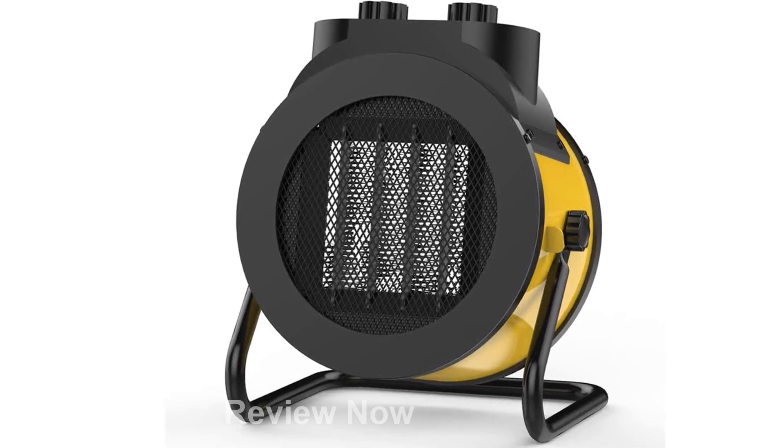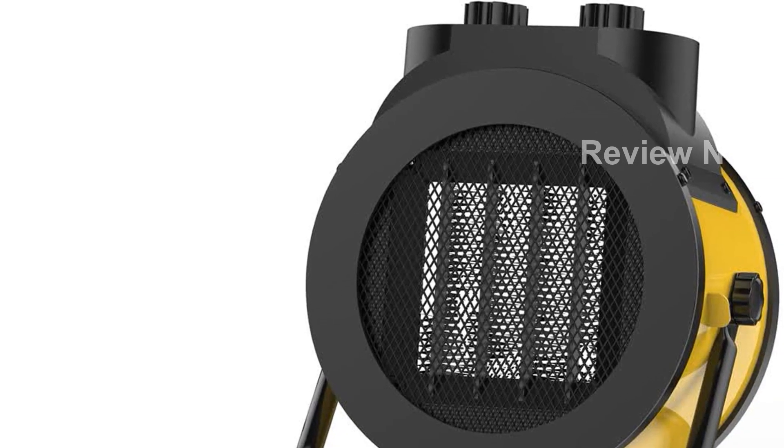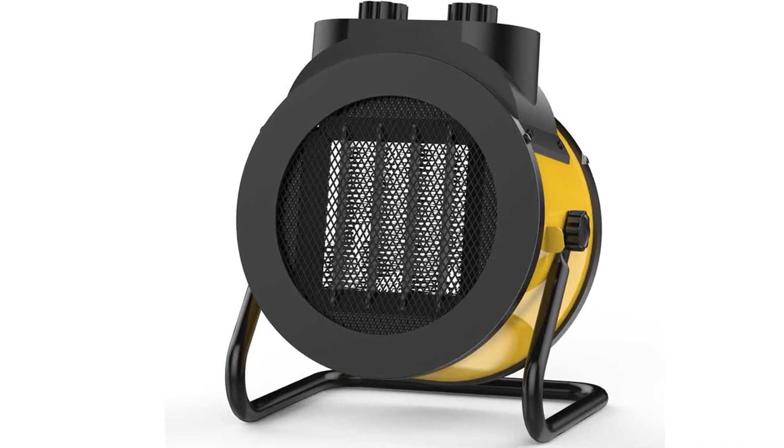Safety is a top priority with this space heater. It features built-in high temperature protection, which automatically shuts down the heater if it overheats, effectively preventing any fire hazards and providing peace of mind.